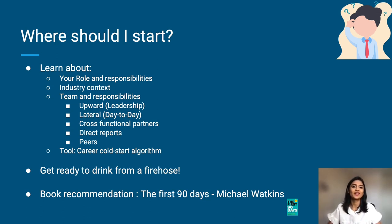Get ready to drink from the fire hose. One book that I highly recommend that has been particularly helpful for me is The First 90 Days by Michael Watkins. It has some good suggestions to help you hit the ground running in your first 90 days.